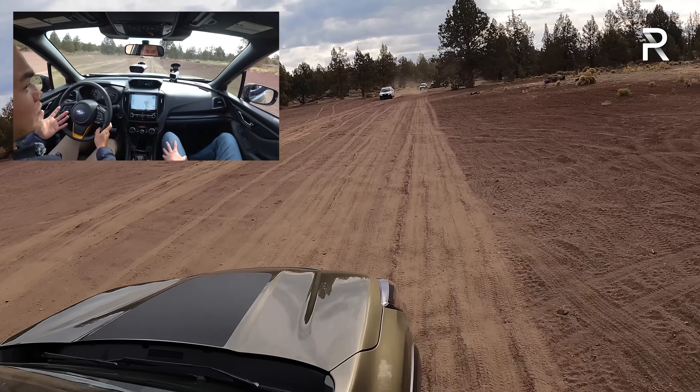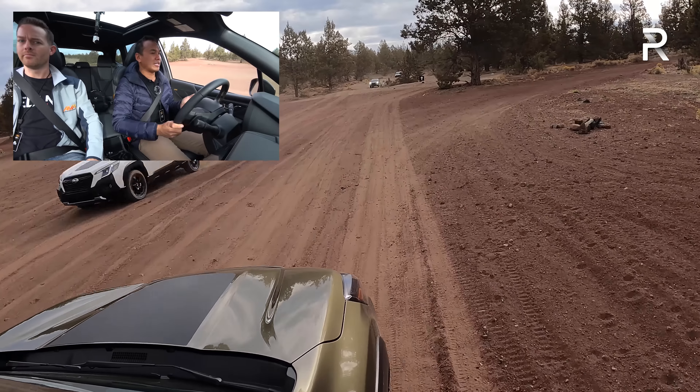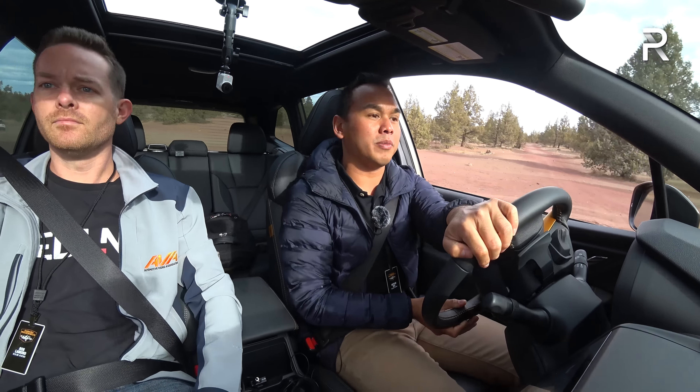The soft suspension springs that I noticed on the highway really translate to a smoother ride quality off-road. It's not as bouncy as a Jeep or 4Runner would be. The Forester Wilderness is clearly more capable than it needs to be, and Subaru has a really interesting package here. We're going to look for a more difficult off-road section to test the skid plates. The front camera provides a small 180-degree view, which is helpful when you can't see what's directly ahead.